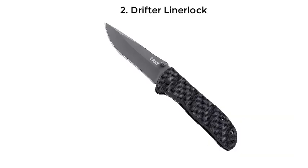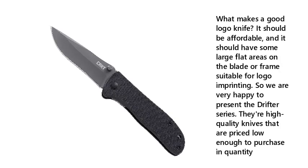Number 2: Drifter Liner Lock. What makes a good logo knife? It should be affordable, and it should have some large flat areas on the blade or frame suitable for logo imprinting. So we are very happy to present the Drifter series. They're high-quality knives that are priced low enough to purchase in quantity.